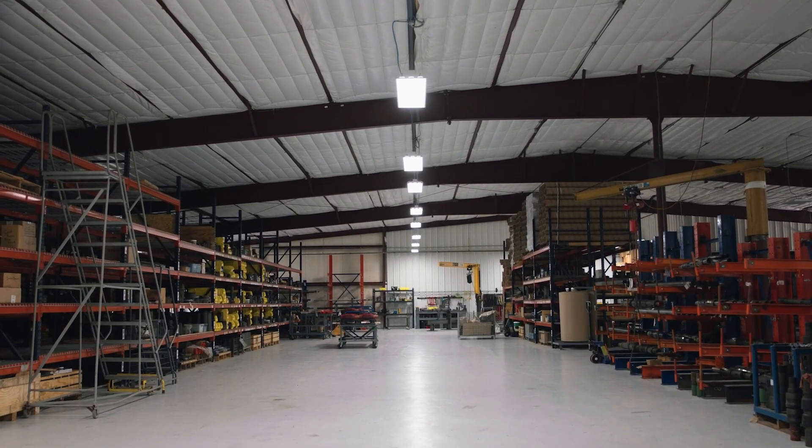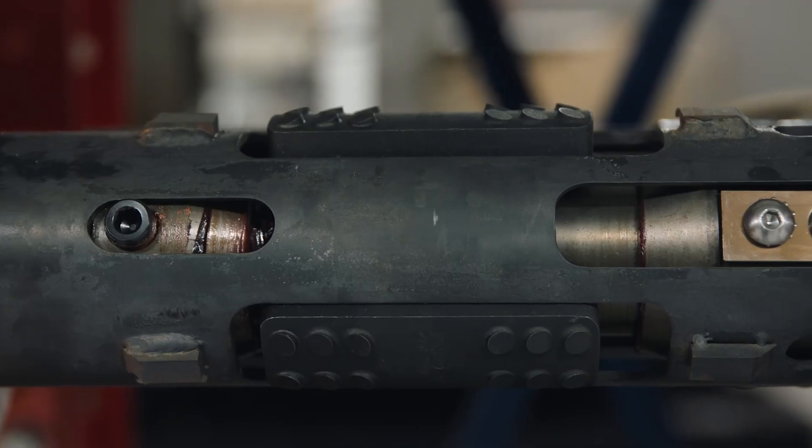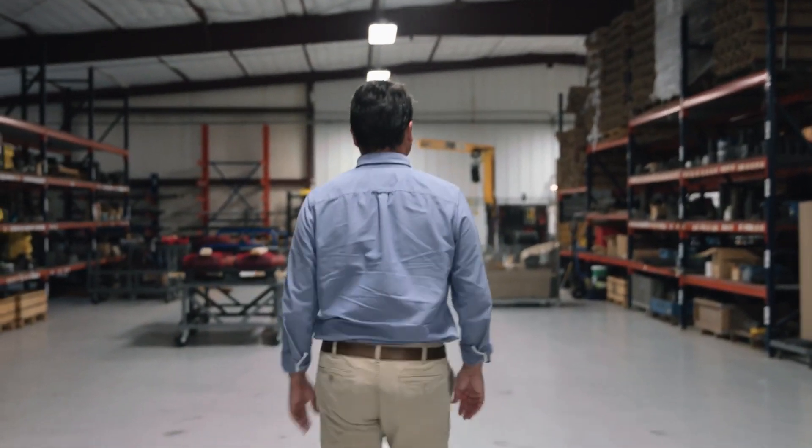PGV Oil Tools makes downhole oil tools for the oil and gas industry. In 1983 my father started the company. I moved down here about 10 years ago and helped organize and streamline our manufacturing, production, and inventory.